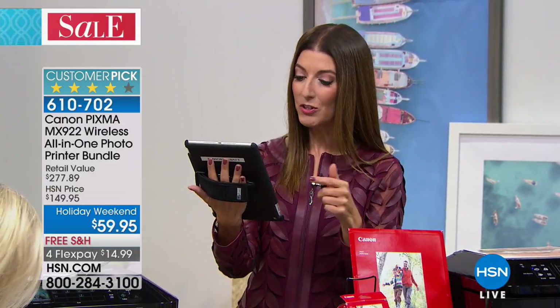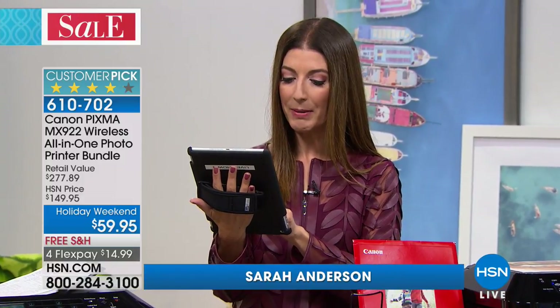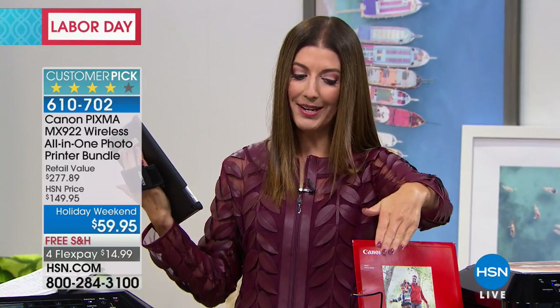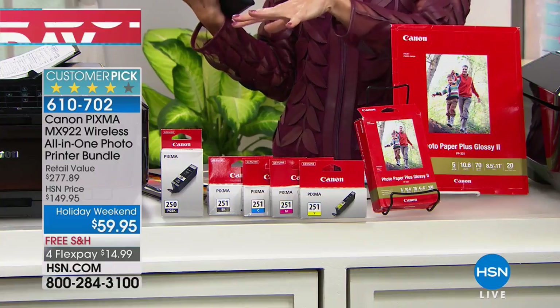So many of you chimed in on Facebook — let's answer some questions. Where do you get the ink? Laura and Fred asked how much the ink costs. You can buy additional ink — that's about $69.95 for the full set of ink cartridges with some extra paper. We're going to give you the printer with all full-size ink cartridges and paper for $10 less than just what you would spend on the ink and a little paper on its own.